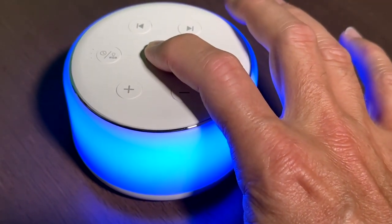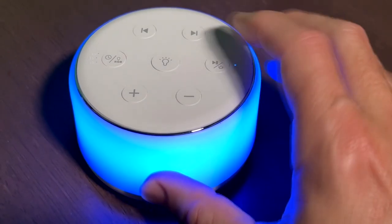Now let's listen to some of the 34 different sounds that are programmed into this box.